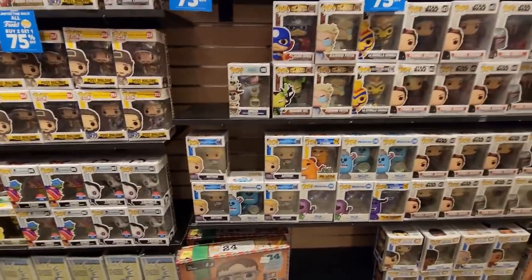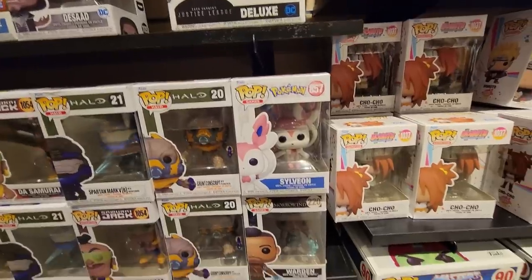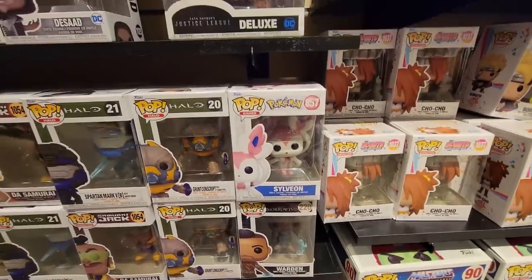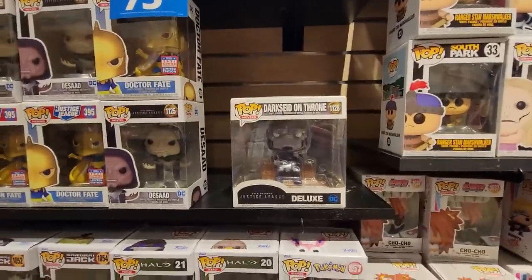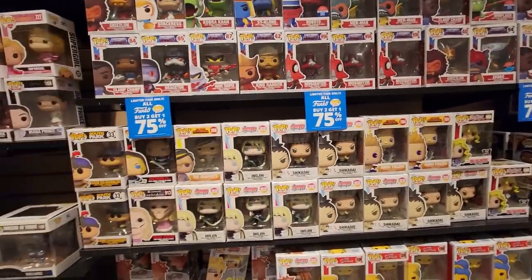Sword and the Stone pops are hitting stores, Monsters at Work, Hawkeye. Looks like they got in Morwen as well as Sylvie, and a deluxe Dark Side. I think this is their newer section — they have some of the Yugioh, My Hero, and Boruto. Unfortunately not much here, so let's move on.